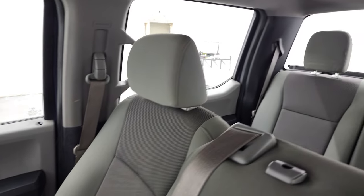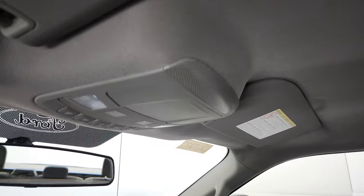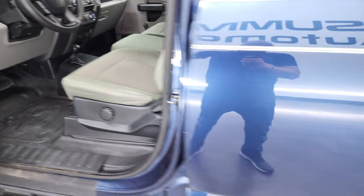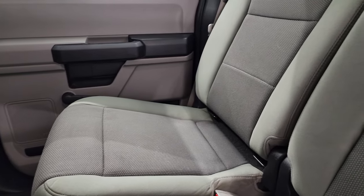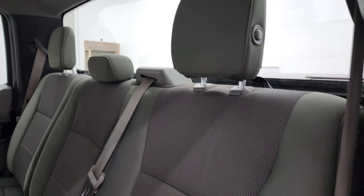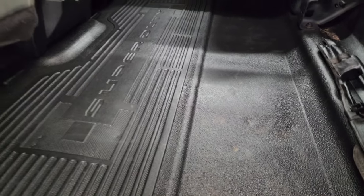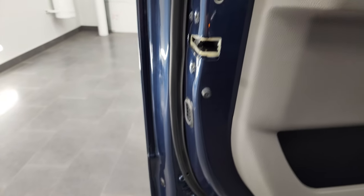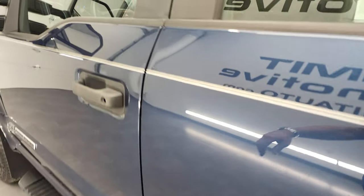Passenger side seat — no rips or tears. The headliner is in really nice shape; I didn't see any rips or tears. You do get map lights up there. Back seats are just as nice as the front seats — no rips or tears. It does have the LATCH child safety system for child car seats. Fixed glass rear window. These seats fold up and you get a nice flat floor back here. You do get side curtain airbags on this truck. Back doors have child safety locks, and the bottoms of the doors all look really good.